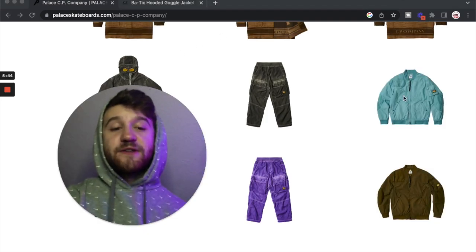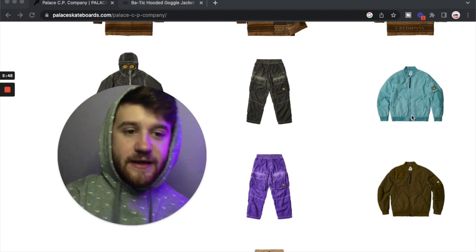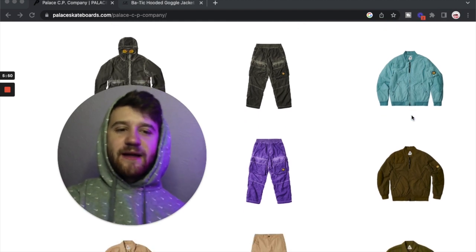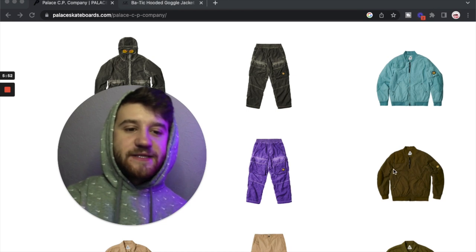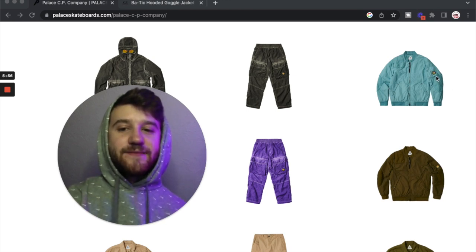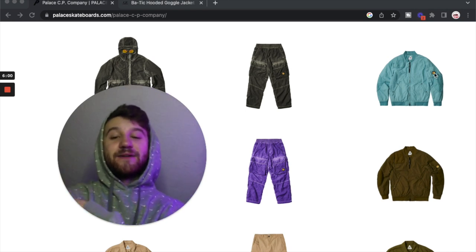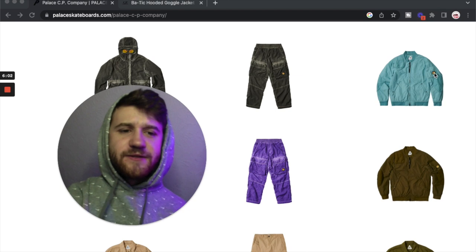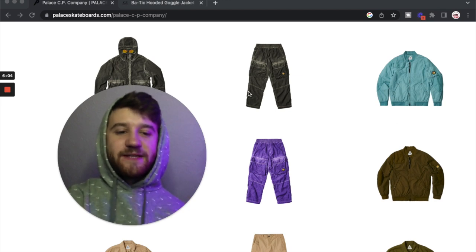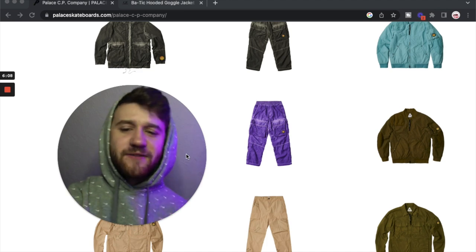Then we've got some bomber jackets. First here we have a baby blue bomber jacket, and then below that we have a brown one. These ones are pretty cool — I don't really like bomber jackets in general, but these are pretty nice. We've got pads on the elbows and a little circle design on the pocket on the sleeve. I like the little details there. Not too crazy about them, but I feel like they're pretty solid for what they are.